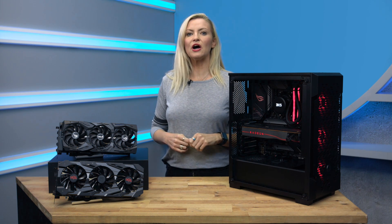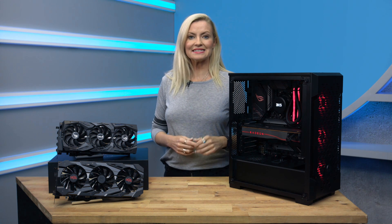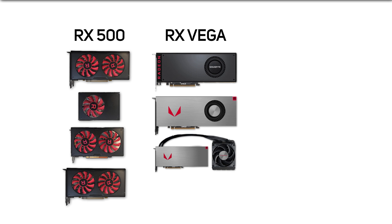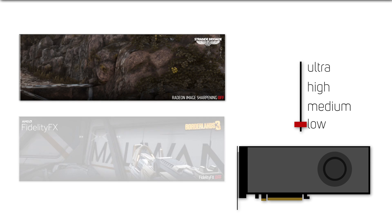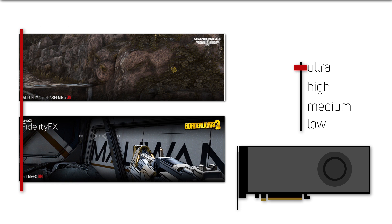In this video, we'll give you an overview of which cards are available currently and when you might select each, starting with the RX 500 range, moving on to the RX Vega range, and finishing up by looking at the latest RX 5000 range. The faster and more powerful graphics cards will allow you to run your favourite games at higher quality settings and achieve a smoother frame rate, resulting in a better gaming experience.